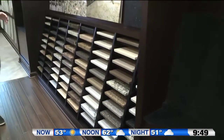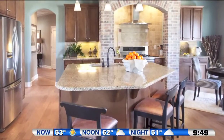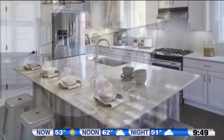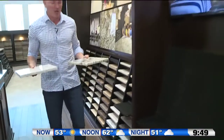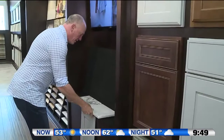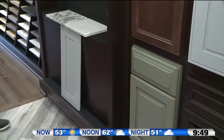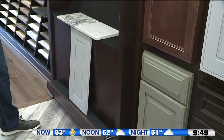Now that we've selected your cabinets, it's time to coordinate your countertops. Two of the most popular choices are granite, which is a natural product, and quartz, which has some performance advantages. But really when it comes down to it, it's about what material reflects your personal style and taste. I like to put both of them up here, step back, and visually see which one looks better in your kitchen.